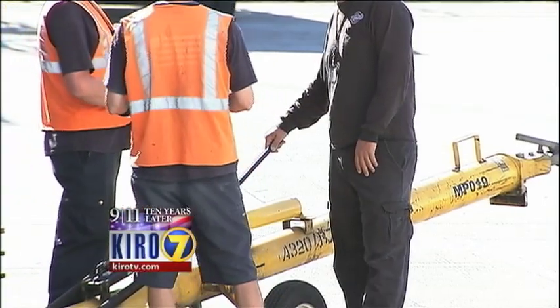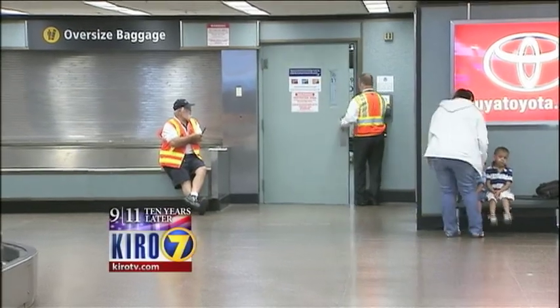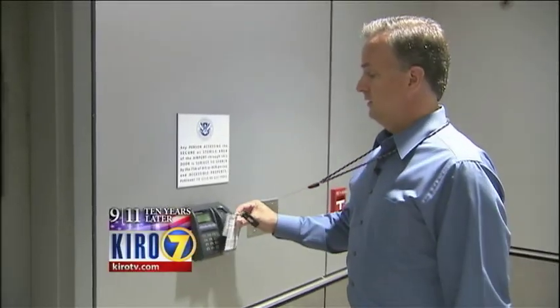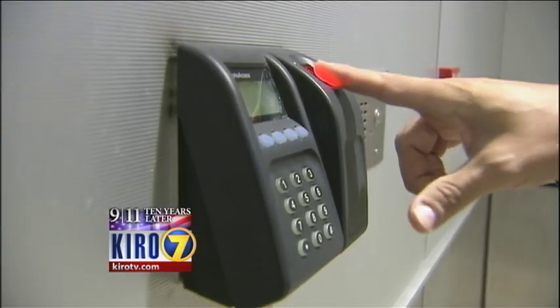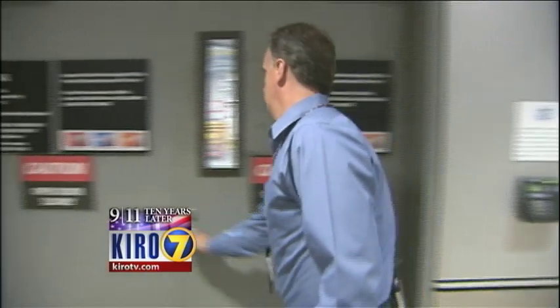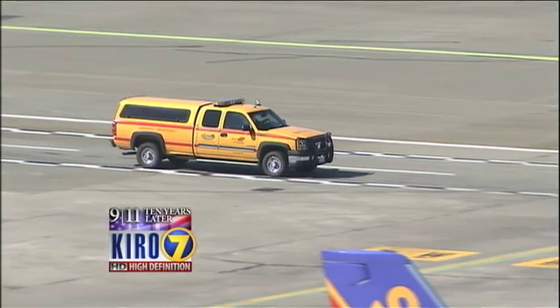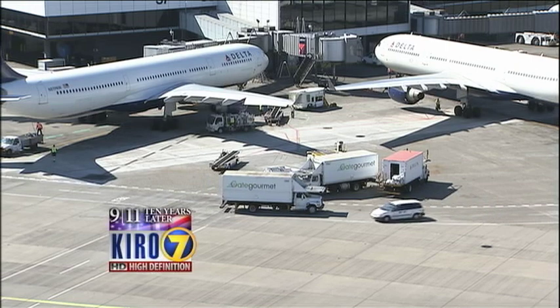16,000 airport workers also now have their history scrutinized by extensive TSA background checks, and have to navigate an elaborate biometric system to keep them from going to parts of the facility where they don't belong. Security at SeaTac is far superior to what it was before 9/11. It is constantly changing, being evaluated, and very risk-based — meaning as new threats are identified by intelligence agencies, the security forces at SeaTac adjust to those threats.